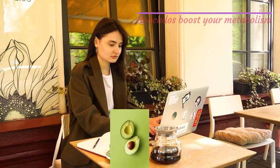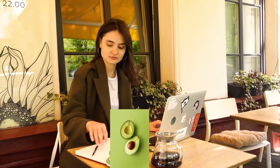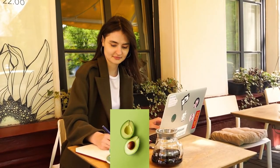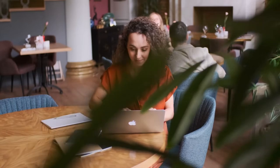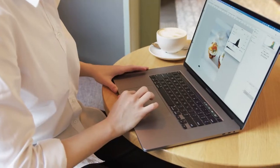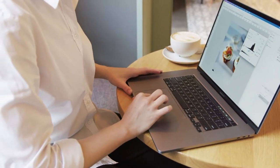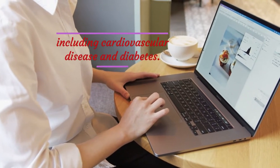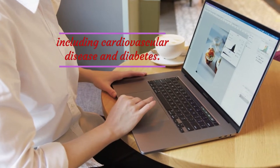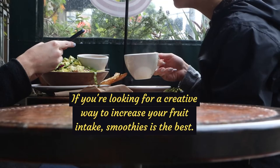Avocados boost your metabolism and are keto-friendly, even though they are high in carbs. A study showed that eating one avocado a day for 12 weeks was associated with the redistribution of abdominal fat in women. Avocados help reduce visceral fat levels in women, which can reduce the likelihood of many diseases, including cardiovascular disease and diabetes. If you're looking for a creative way to increase your fruit intake, smoothies are the best.